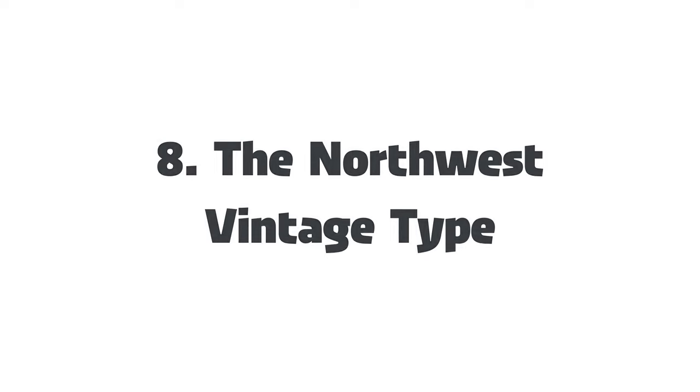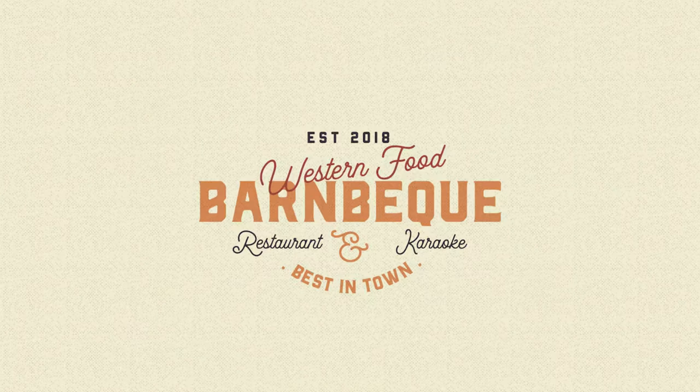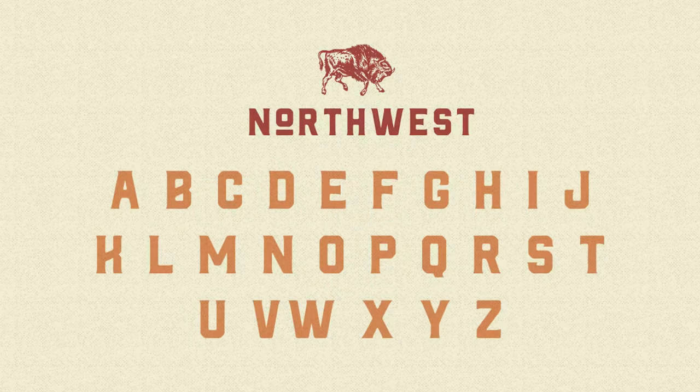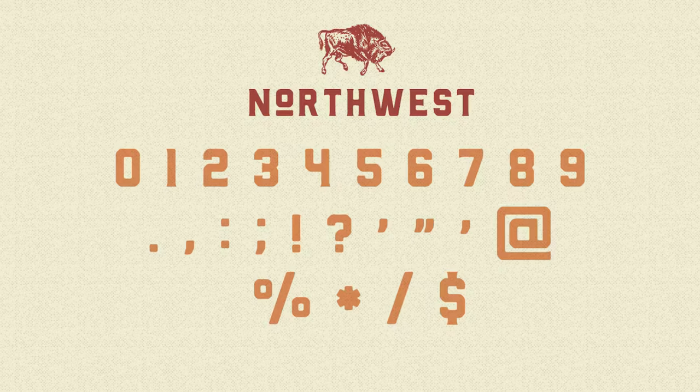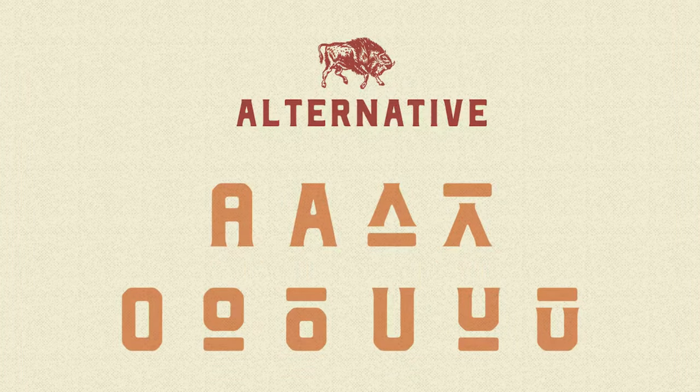8. The Northwest Vintage Type Family — The understated beauty of this vintage sans-serif family is all about being bold yet simple. Inspired by the Wild West culture, this all-caps typeface comes in regular, rounded, regular textured, and rounded textured, totaling eight amazing styles to choose from.